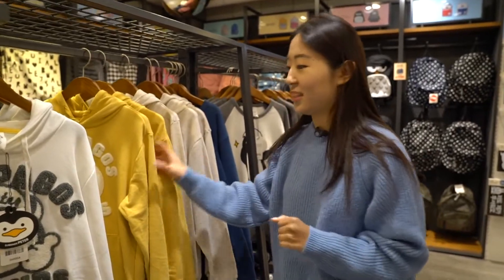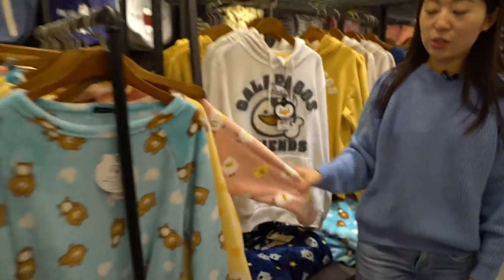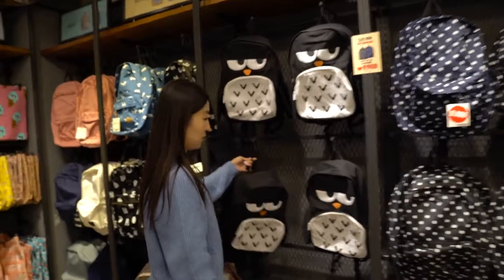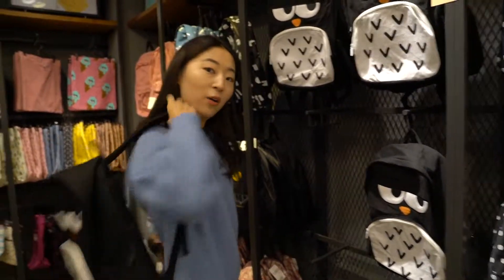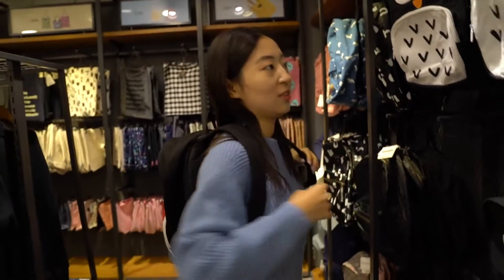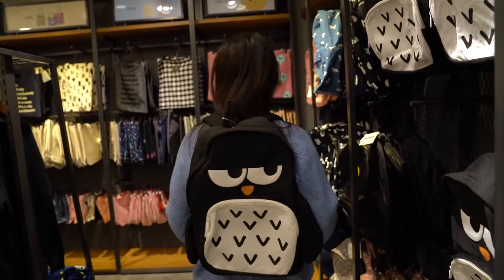Art Box also sells clothes, which is something not a lot of people expect. There's a lot of great loungewear and even pajamas — fuzzy pajamas are super trendy in Korea right now. And you can get yourself an owl backpack too. It doesn't fit very well, but it's an owl backpack — you'd be the coolest person on campus!